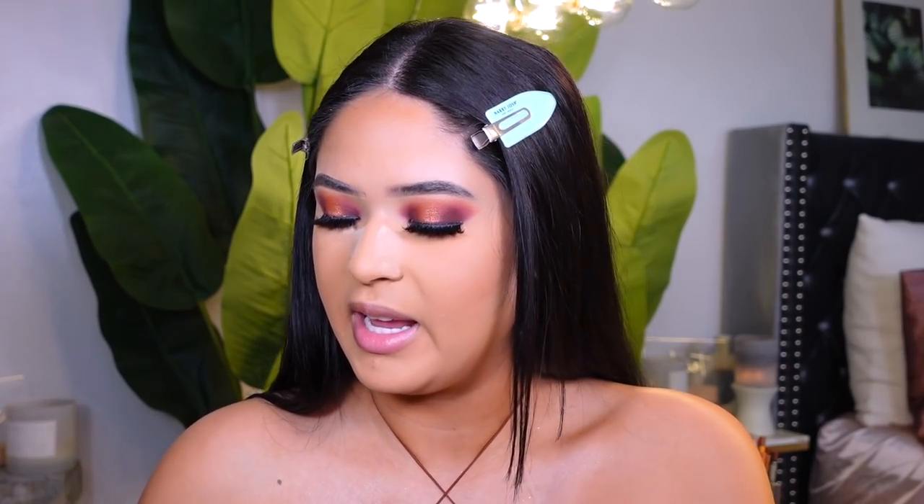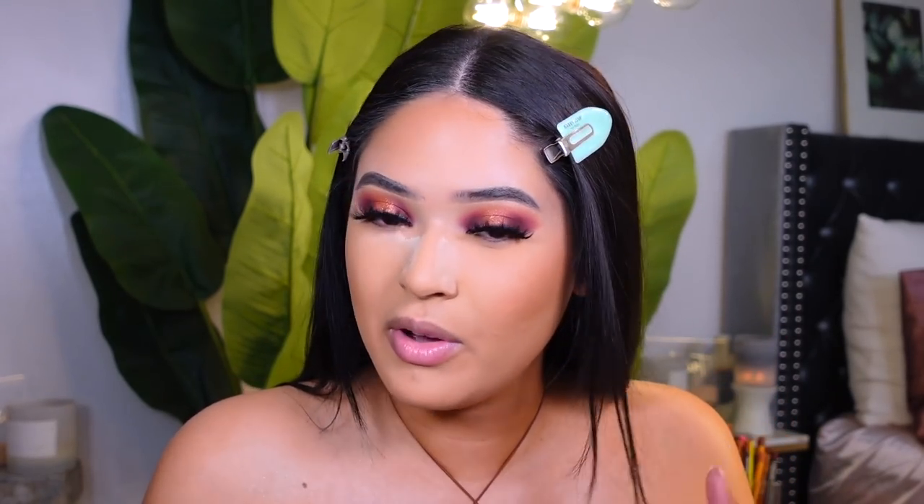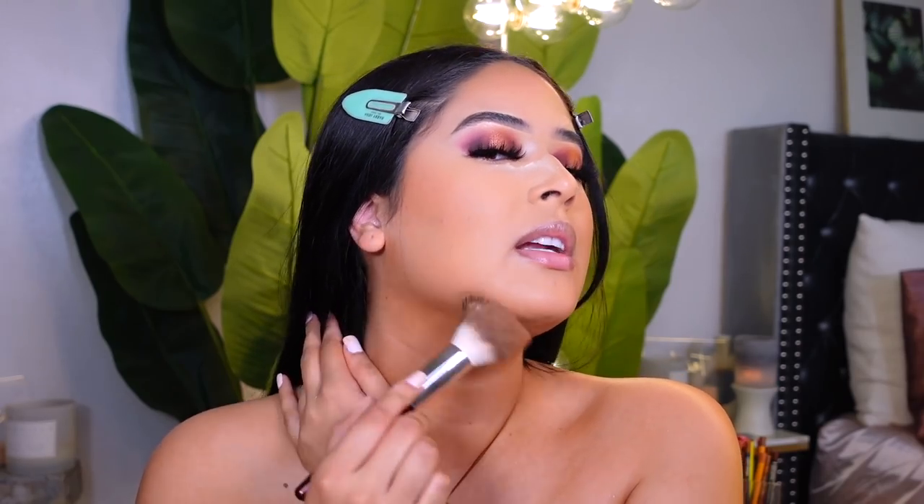For bronzer, this one from Juvia's Place has been one of my favorites — it's their Bronze Medium palette. You get two matte shades with a really nice undertone. I'm using the Becky Beauty 104 brush, going back and forth tapping X's. It gives a beautiful bronze color without making you look too orange — just a nice warm tone. I highly recommend it if you don't have it. I also bronze up the double chin area; I like to use bronzer for everything.